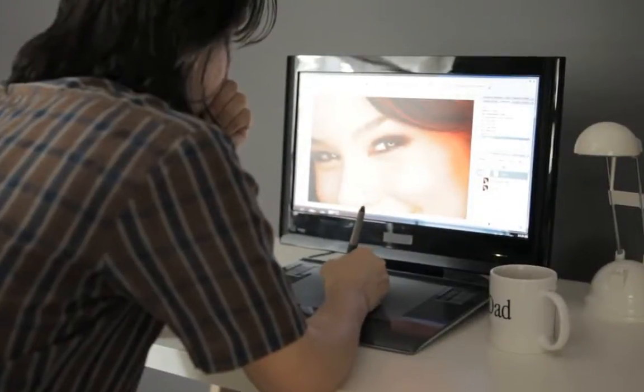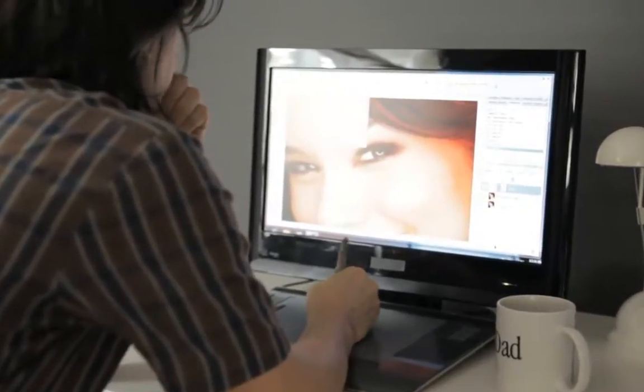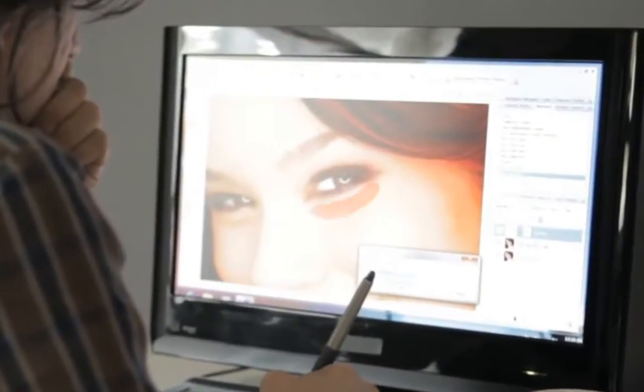I can use my tablet, easily make selections, and manipulate pixels without any problems. It's great — smooth, smooth workflow.